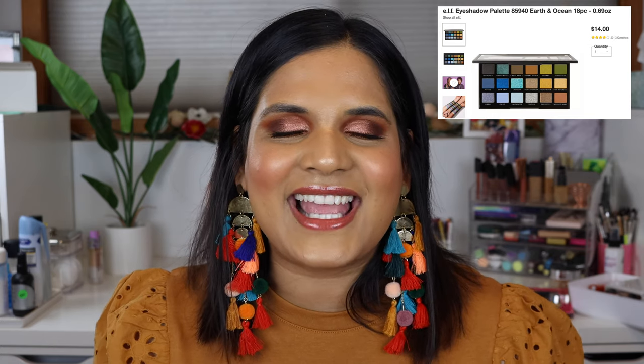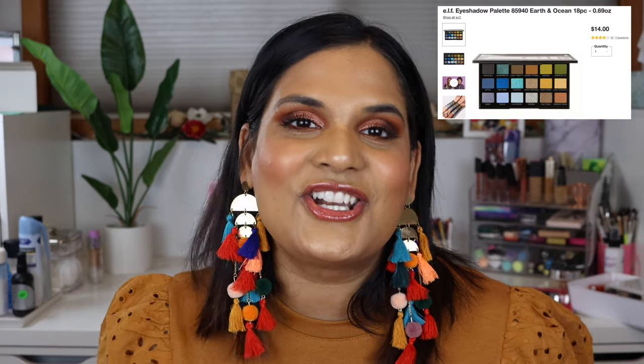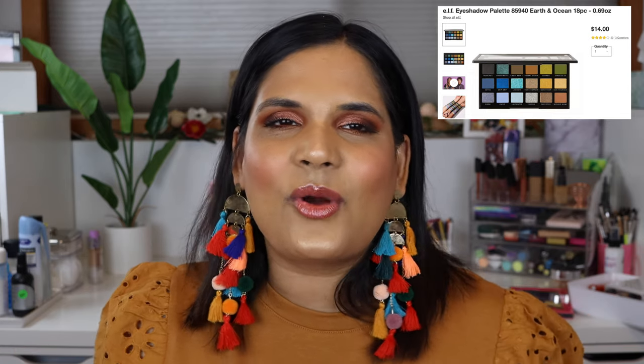I've really been diving into different drugstore brands and bought some of the ELF bite-sized palettes. I also saw Kelly Gucci use the Earth and Ocean palette and got intrigued, so I picked it up. I really enjoyed it — it's not a bad palette at all. The reason it's number eight is just because I like all the other March palettes more. It has beautiful greens, fun colors, and I love the variety of looks I can do with it.